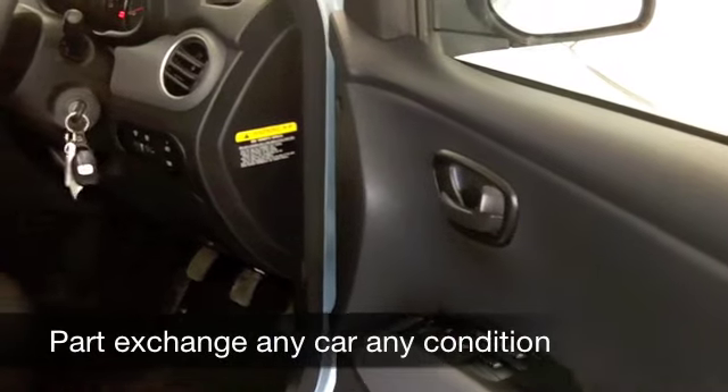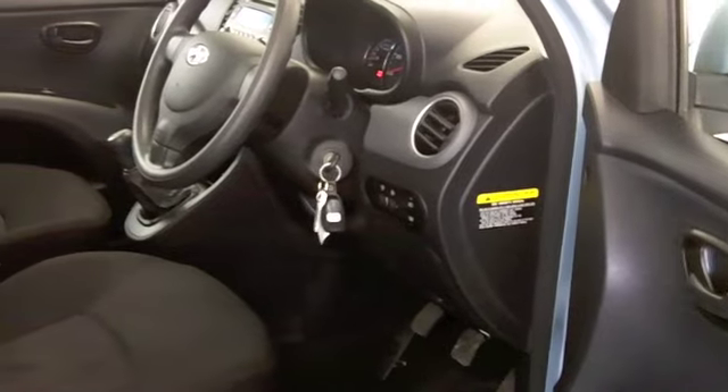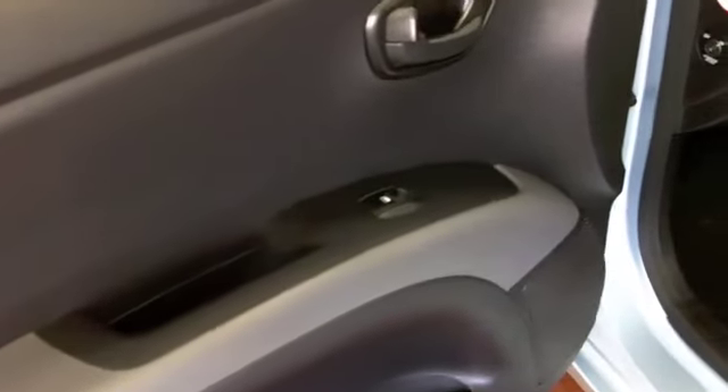This has got a cloth interior — you'll find it surprisingly roomy and comfortable. You've got all-around airbags and CD with MP3 connectivity. I don't think you're going to be disappointed.